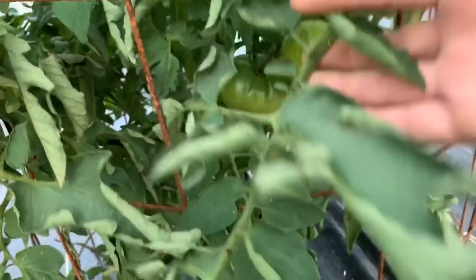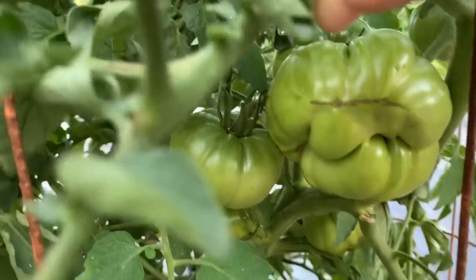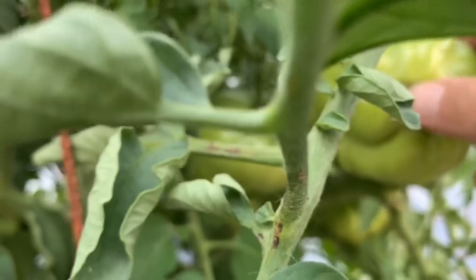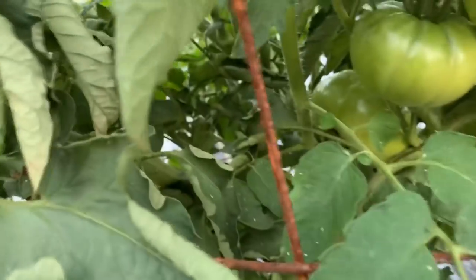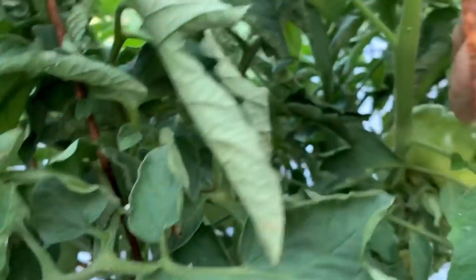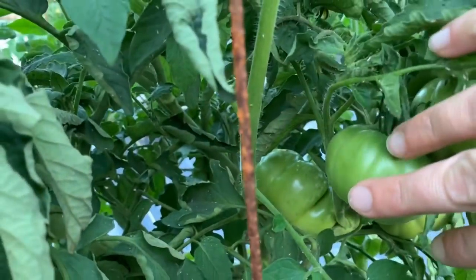This Millionaire right here — y'all see inside there — got a little bad spot on it, but that's a pretty good sized tomato in there.